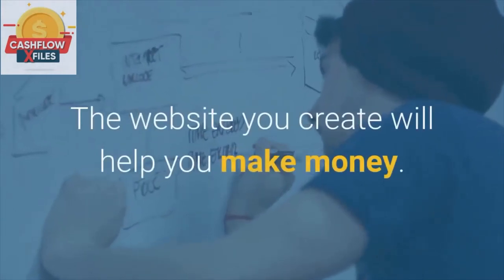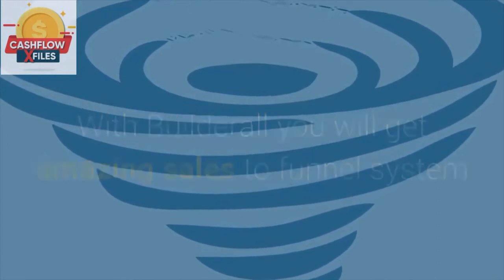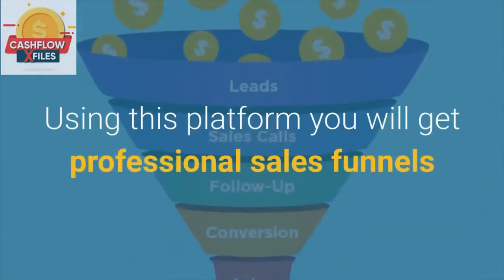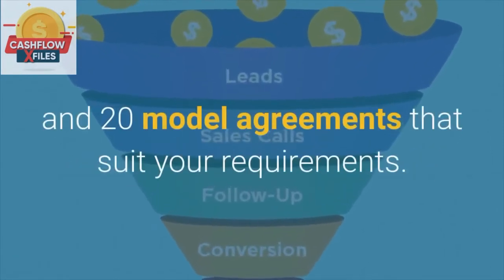Enhance the Sales. The website you create will help you make money. With Builderall you will get an amazing sales funnel system, and this way you can increase the sales of your products. Using this platform you will get professional sales funnels and 20 model agreements that suit your requirements.